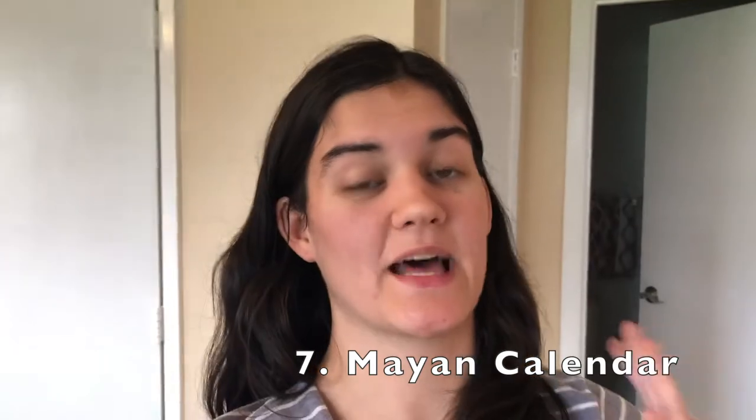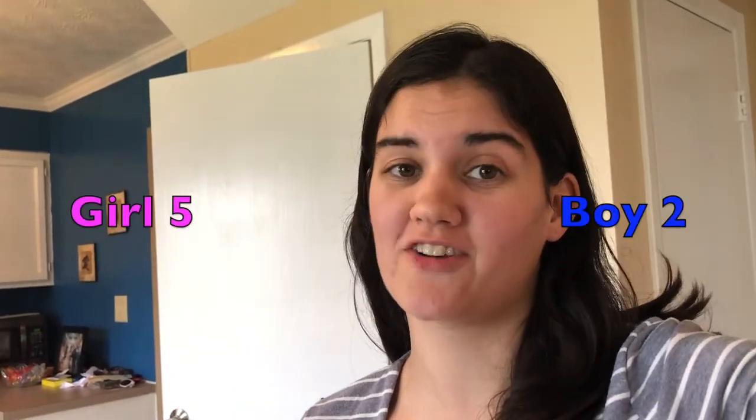Number seven is the Mayan calendar. Similar to the Chinese gender calendar, the Mayans also have a gender calendar that can help predict the gender of your baby. If both the age of mom and the number of the month conceived are both even or both odd, then it's a girl. If the age is odd and the month is even, or vice versa, then it's a boy. We conceived in December, which is the 12th month — an even number. And I am 26, also an even number. So because both numbers are even, that means it is a girl. We are at five girls and two boys.